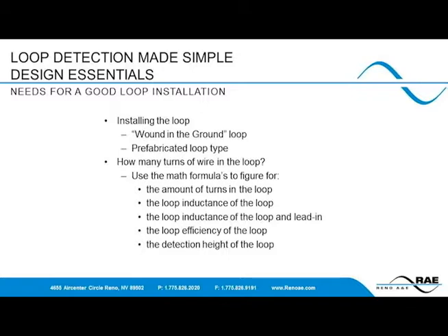Saw cut depths required for wound-in-the-ground loops are greater, whereas prefabricated loops don't have any issues with vibration or movement and require less depth for installation. The number of turns required is based on the inductance required for the loop. The size of the loop itself will determine detection height. One fallacy most people believe is that loop height increases by the number of turns used — this is not true. The height of the inductive field is roughly two-thirds the shortest leg of the loop, or in a circle, roughly two-thirds the diameter. All of this can be calculated with very basic math.